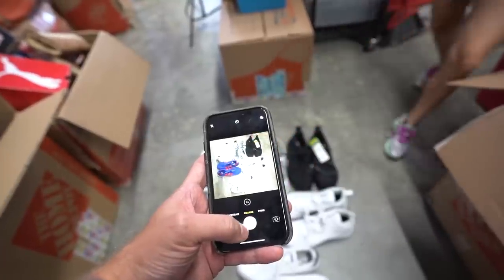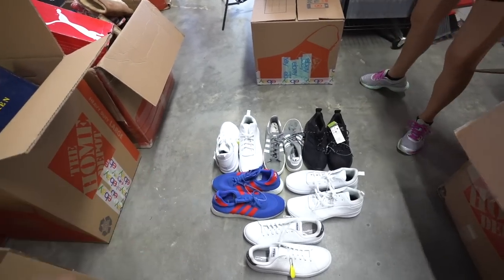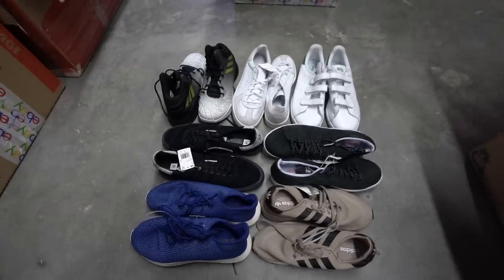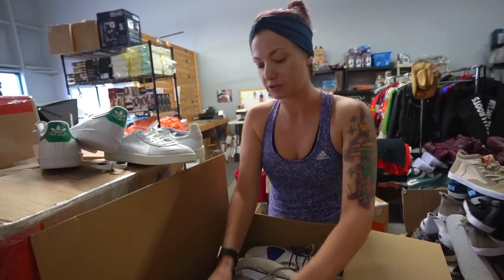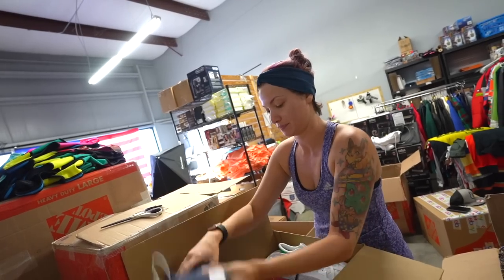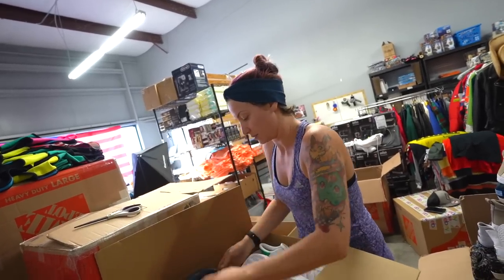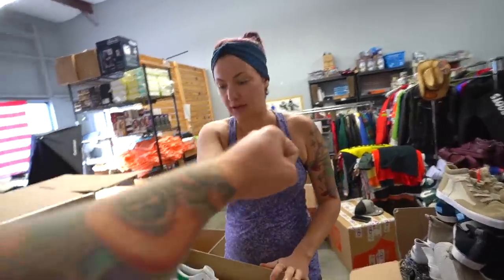We start packing and I try to help but it's literally not helping. We get one, two, three, four, five, six pairs in. Ali takes over and gets to work fitting more shoes in. The ones that aren't high tops aren't as big, so we're able to fit three more pairs on top of that. It'll definitely fit with extra space. In the end we get 16 pairs into a medium box — Ali says she could have done 17.